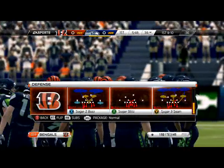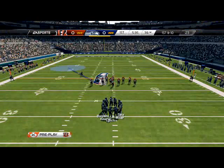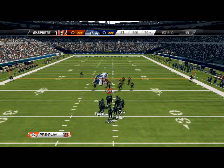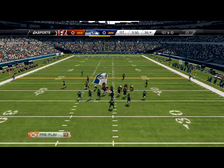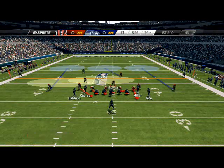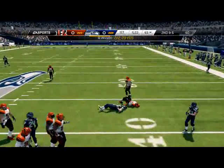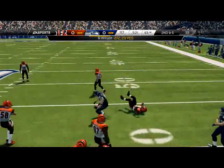So we come out in the same play every time. I think it's Sugar 3 Seam - actually I believe it's Sugar 2 Buzz if I remember correctly. That's the base play that I really like to use and we can use it in a variety of ways - as our base zone, base man. Here we're going to send heat off of both edges. And I should have been all over that - that's just bad defense right there by me, I've got to sure that up a little better.